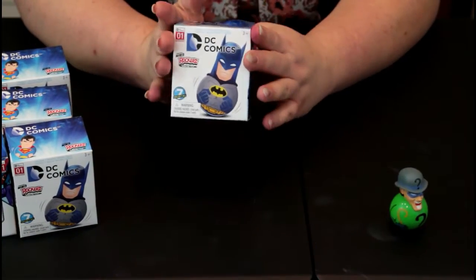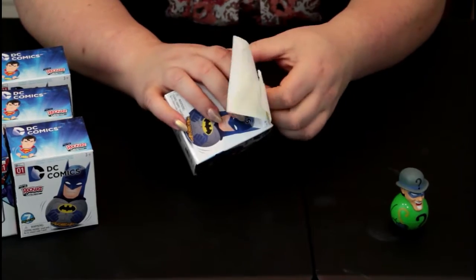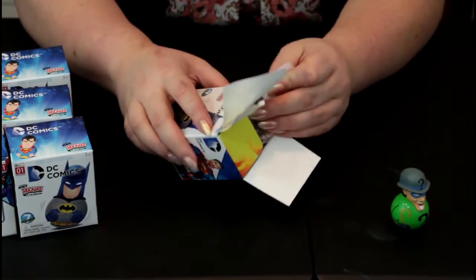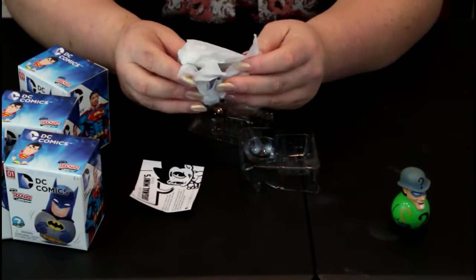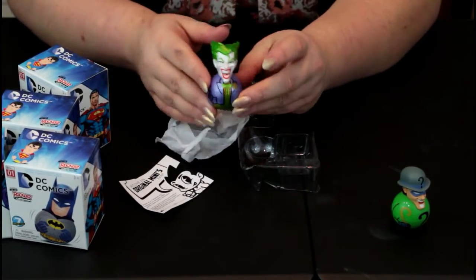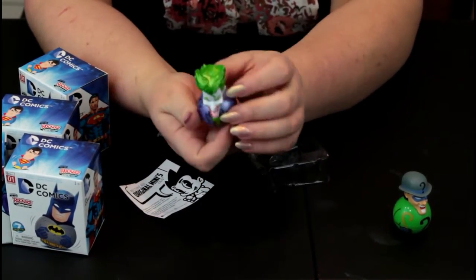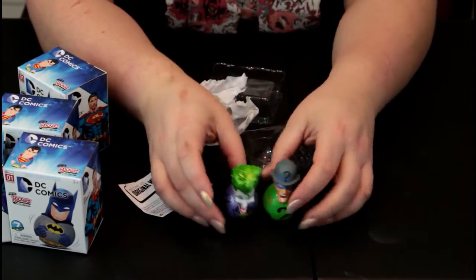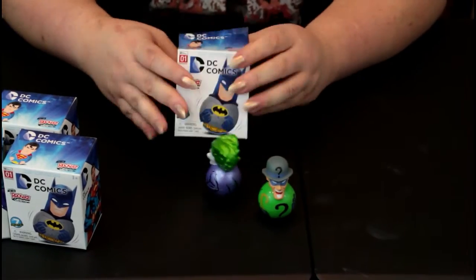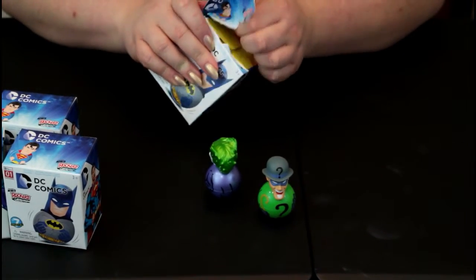Alright, here we go with box number two. I'm really kind of hoping that this is gonna be Batman or Superman. Oh my gosh, I think I see green — I hope it's not another the same. It's a Joker! Oh, I love the Joker. It's got like metallic hair and a metallic shirt. Man, that Joker's face — he says 'yes, let's do bad things together.'